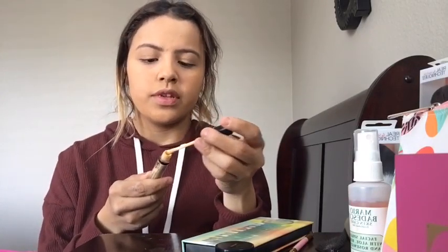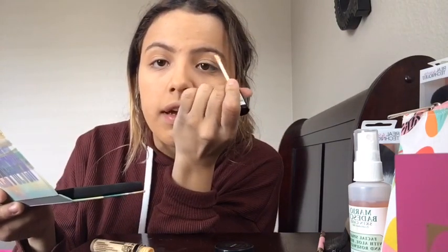Okay, so now that my eyebrows are on I'm gonna do my concealer. I'm gonna use NYX — this actually works pretty good, I got this at Walmart for like two bucks, works really good. I'm just gonna basically line up my eyebrow along the shape that it is and then blend it.